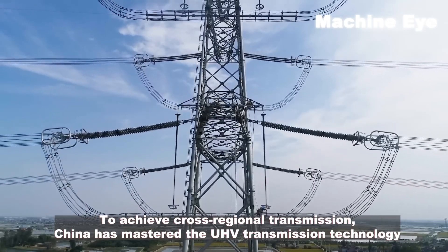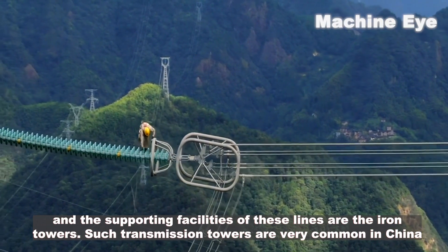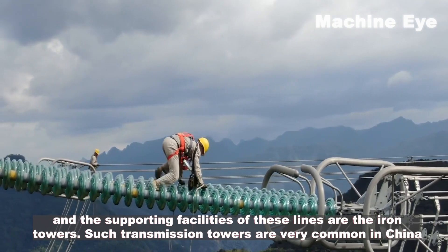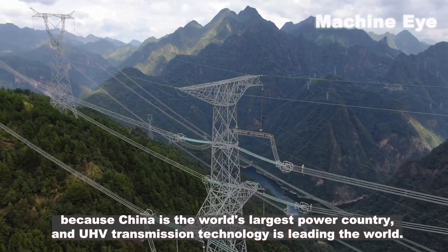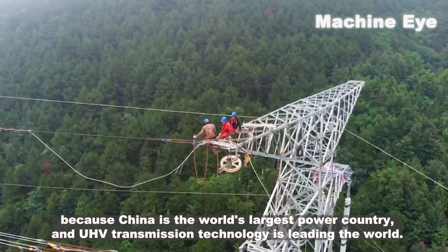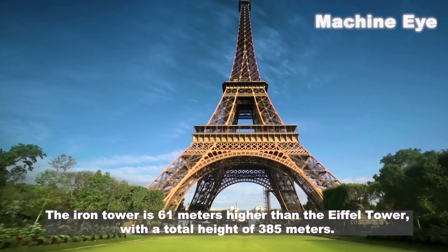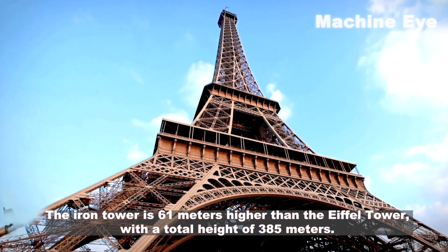These transmission lines rely on networks of high voltage lines erected in the field to achieve cross-regional transmission. China has mastered UHP transmission technology, and the supporting structures for these lines are iron towers. Such transmission towers are very common in China because China is the world's largest power country and its UHP transmission technology leads the world. This is the tallest transmission tower in the world.